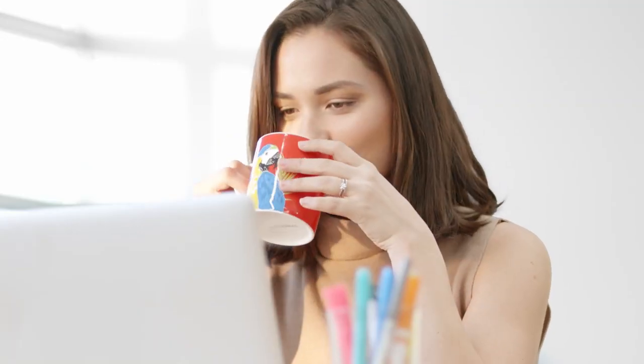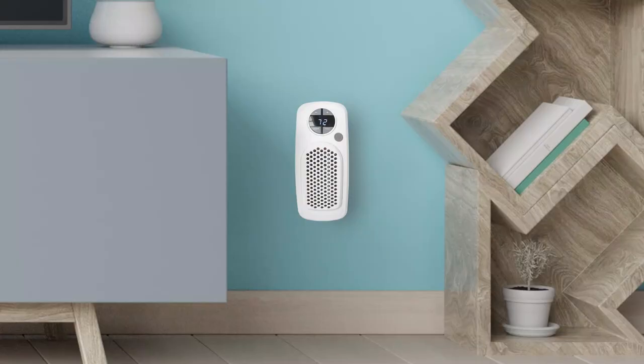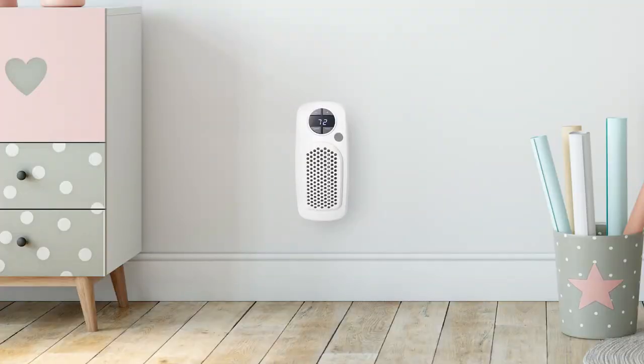Ruvia goes wherever you do, creating warmth and comfort around the home, at the office, or when you travel. And the sleek minimalistic design goes with any decor.